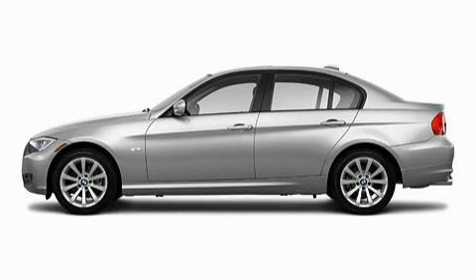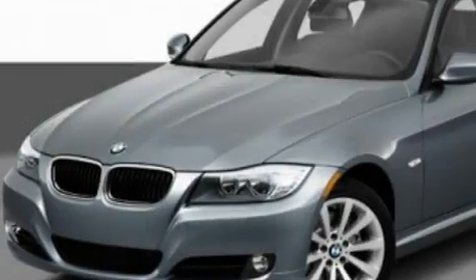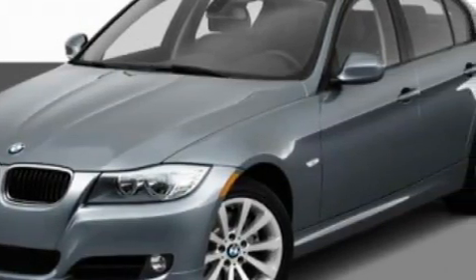This is a 2011 BMW 3 Series with a great fit and finish. It has a 3.0 liter 6-cylinder engine and an automatic transmission.